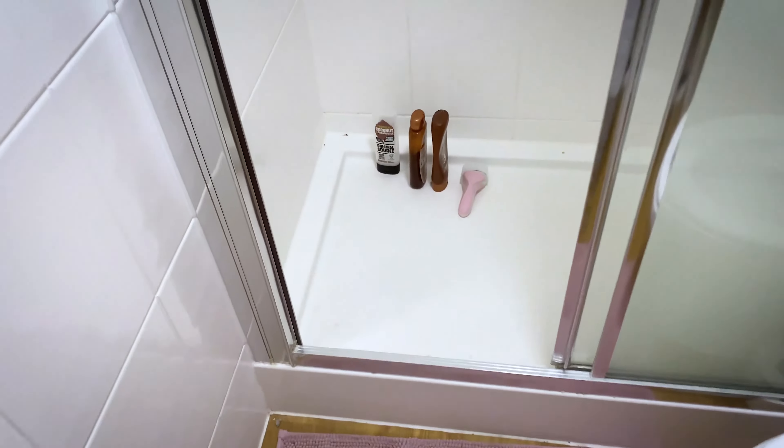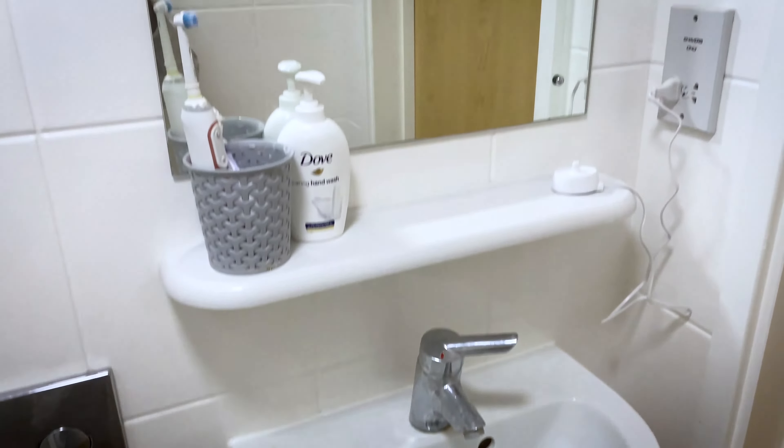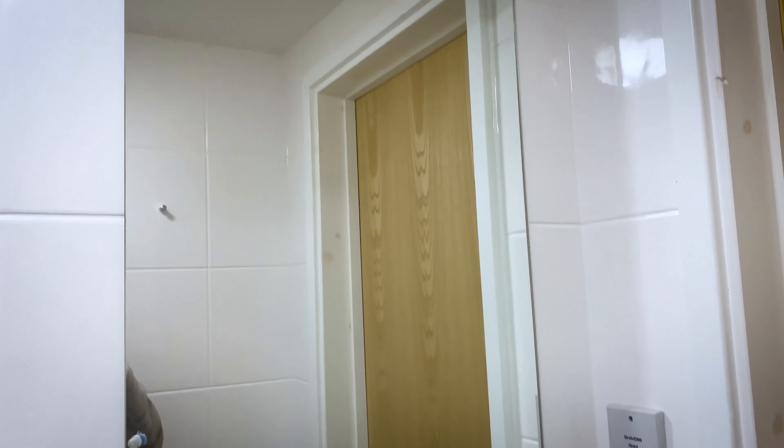So this is the bathroom. We've got some pegs up here and then there is the shower, and it just looks like that inside. We've got the toilet, the sink, the mirror and they provide a bin.